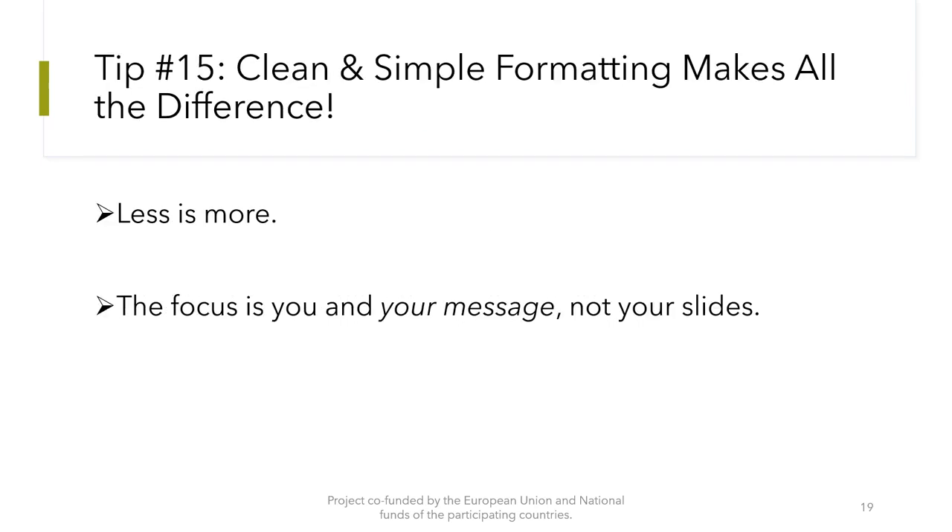Tip number 15: Clean and simple formatting makes all the difference. Less is more. The focus is you and your message, not your slides.